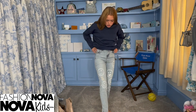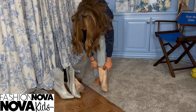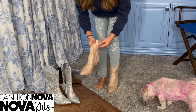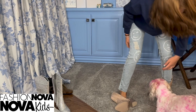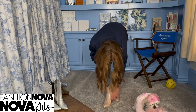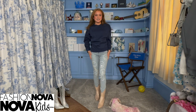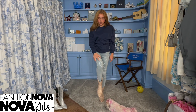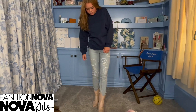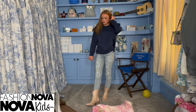So this is the next outfit. It's these super cute light wash jeans and they have a little rip right here, which is adorable with the smiley faces. And then these really cute boots — I love them. They're perfect for like a concert or just back to school.